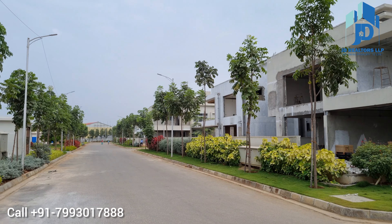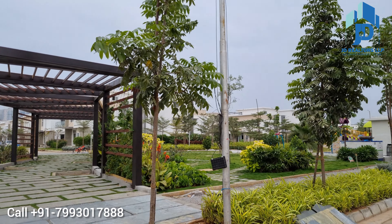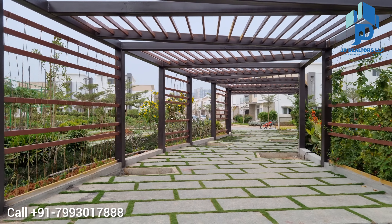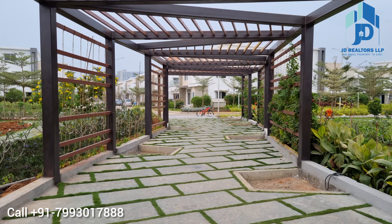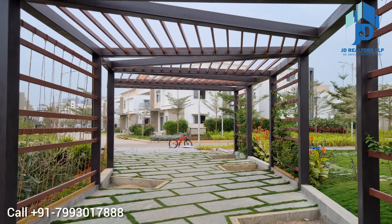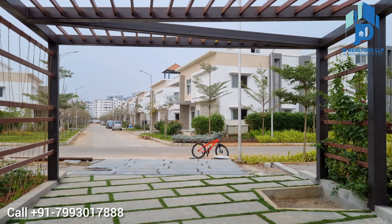This property is bang on the 150-feet road which connects to Wipro Circle and Kollur, and is situated in the middle of these two locations. You can drive to the International Airport from this place in 30 minutes. You are watching the Central Park, and people are already living in this community.